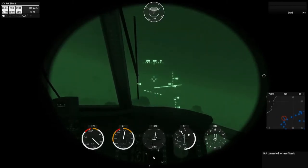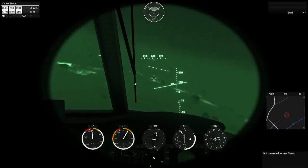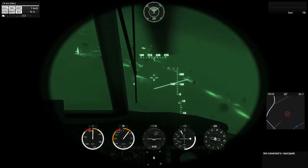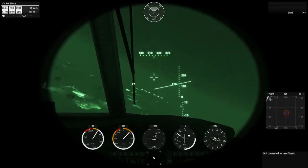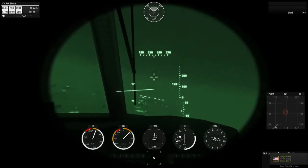We'll go ahead and swing around and get ourselves situated for a nice easy landing approach. The time limit is 5 minutes, which is a lot of time, so definitely want to take our time and set up for a good smooth approach here.